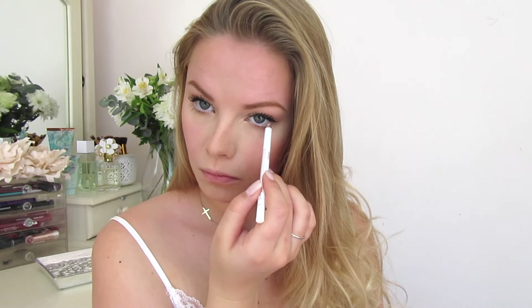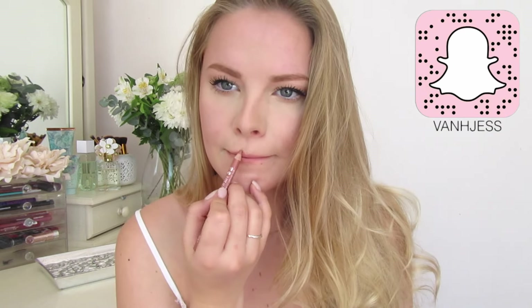To open my eyes a little more, I'm applying white liner on my waterline to give it a real-life Snapchat filter effect. Then for my lips, I'm running a lip liner over my entire lips — this is in the Nude shade from Essence.